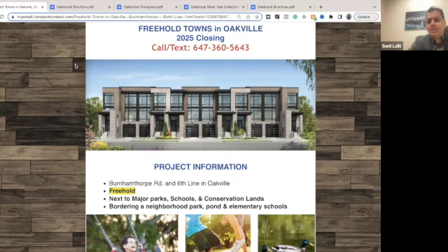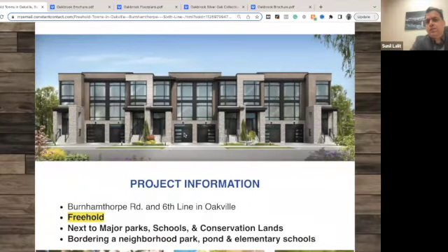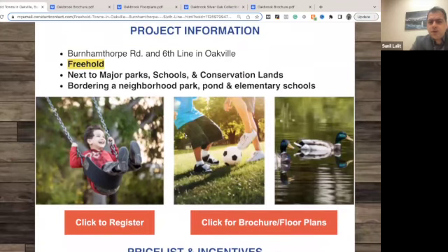These are at Burnhamthorpe and Sixth Line. We will discuss about the project in detail, including the floor plans, pricing, and why you should invest or buy here. You can see they are very modern and nice-looking towns with a lot of stone and glass in the lakefront, and they are very close to the parks and schools.